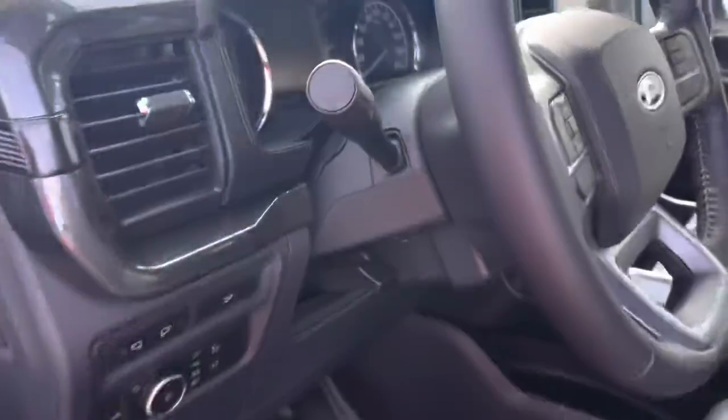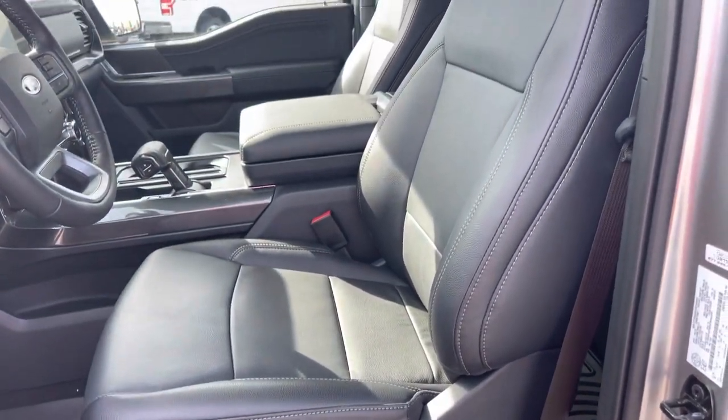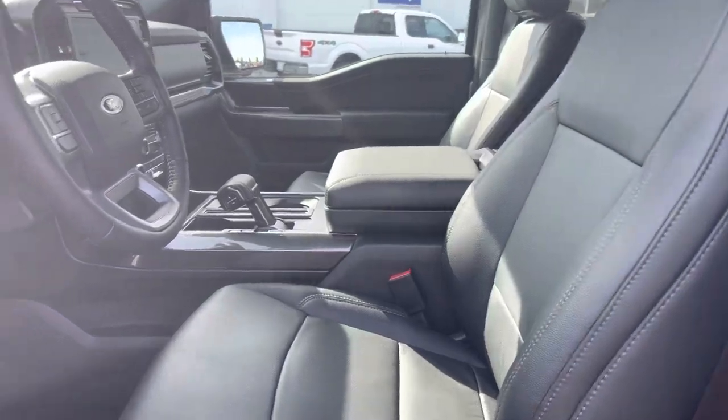This lever releases the steering wheel — it is tilt and telescopic, in and out and up and down. This is a 10-way adjustable power seat up front, really comfortable, and it's heated as well. Let's climb inside.